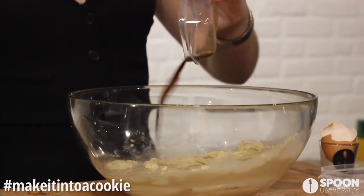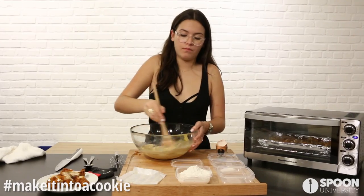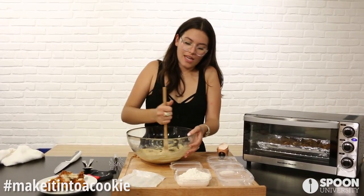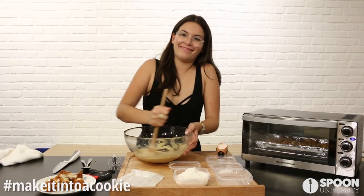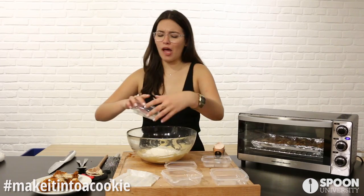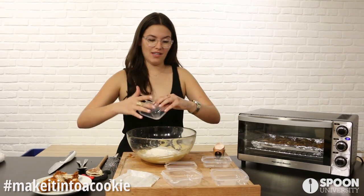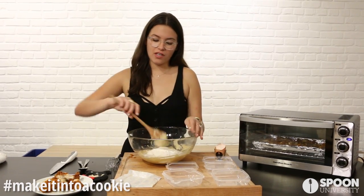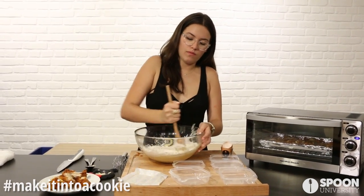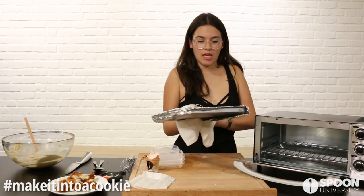One egg, vanilla extract, and maple extract — we want to combine this really well. Why did the chicken cross the road? To be made into a cookie. Now we have our flour and baking soda.